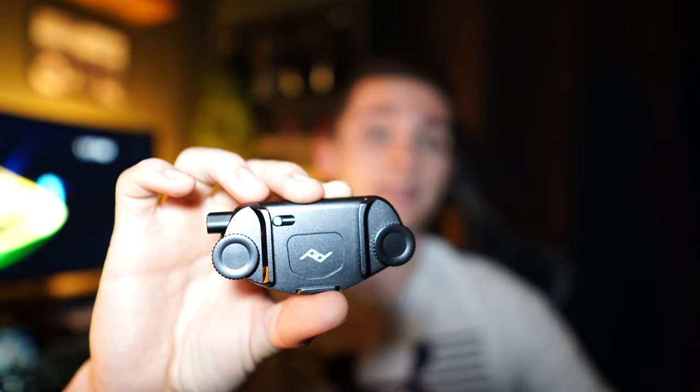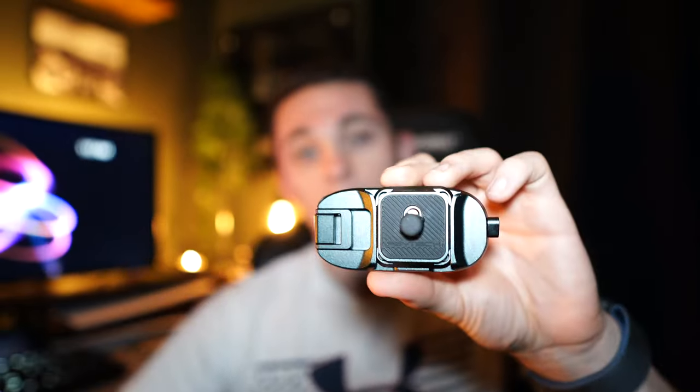Today we're talking about camera clips, specifically the Peak Designs Capture Clip and the PGY Tech Beetle. Which one is suitable for you and worthy of your hard-earned money? Stay tuned and we'll find out.